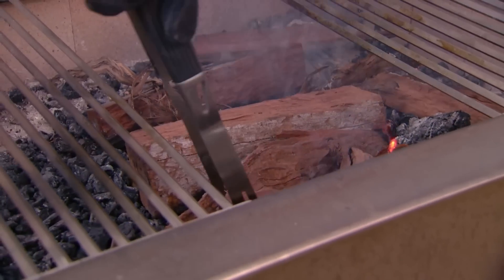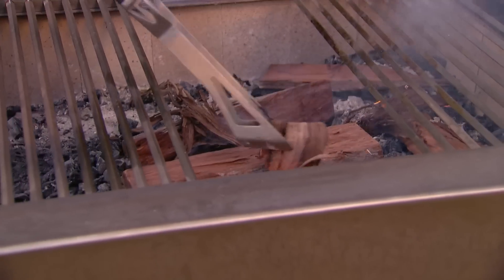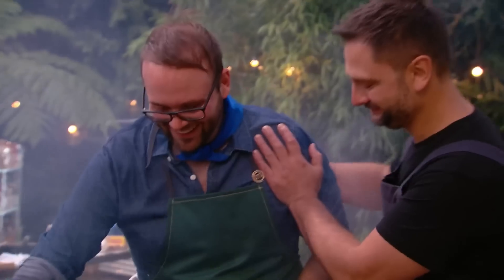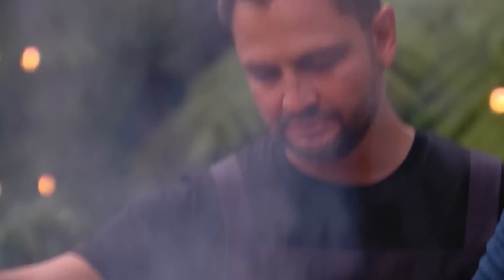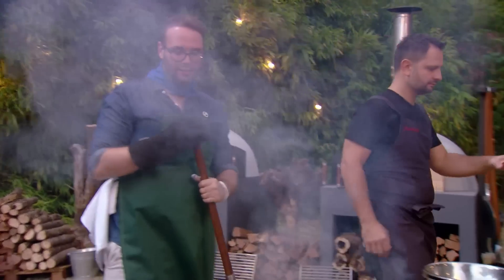Oh, it's lit! I lit it! I'm really excited for Leilinks to be here today. He's a really big chef in Australia. He has an amazing restaurant, Fire Door, and I'm actually hoping that I can learn a few things today.